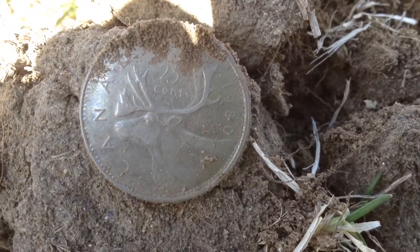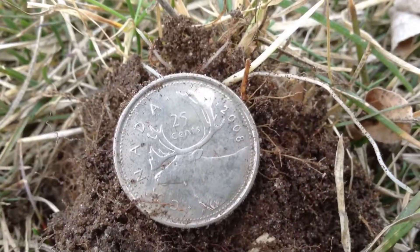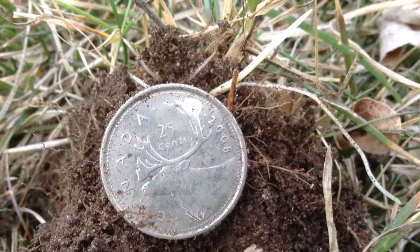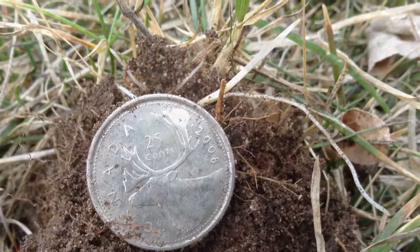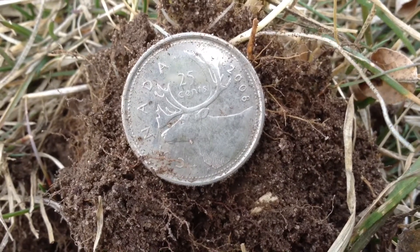There's a 1980 quarter. And there's a 2008 quarter.